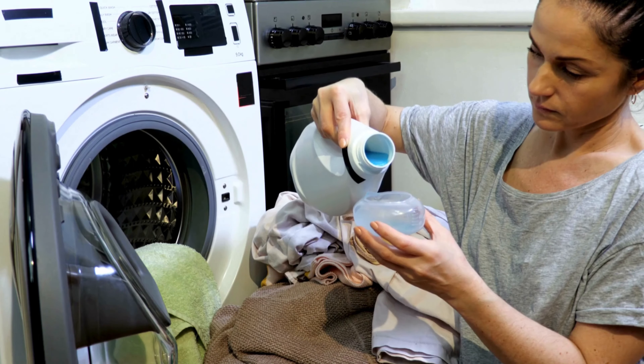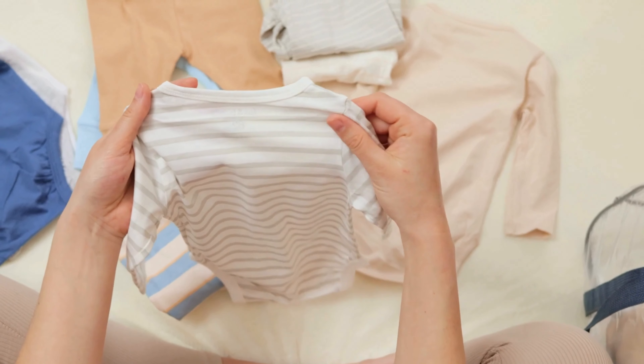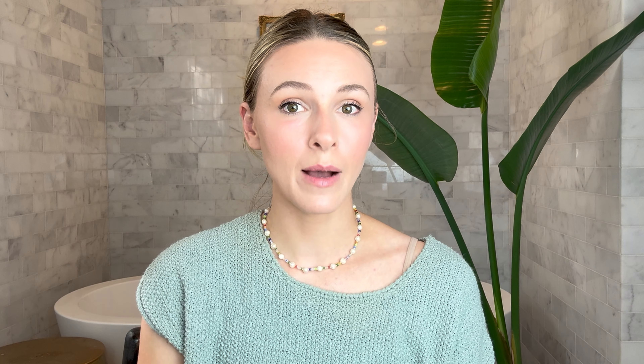Identifying and avoiding triggers is crucial. Stick to natural fragrance-free products while washing your baby's clothes and opt for soft, breathable fabrics. Keep the air in your house humid, especially during those winter months.